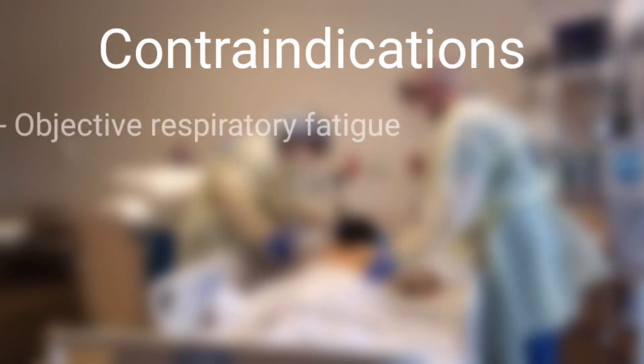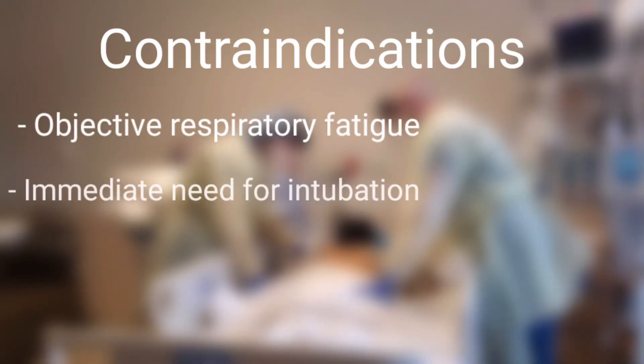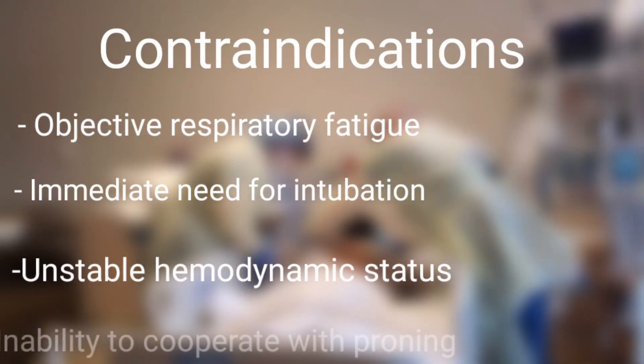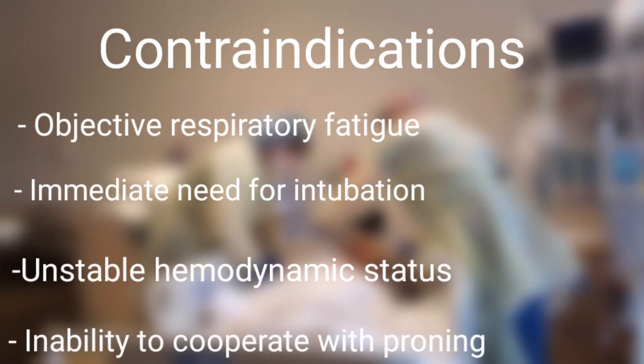Contraindications include objective respiratory fatigue, immediate need for intubation, unstable hemodynamic status, or inability to cooperate with proning.